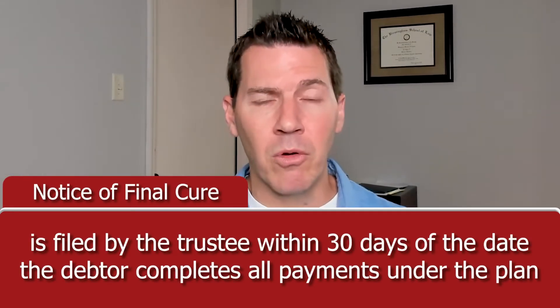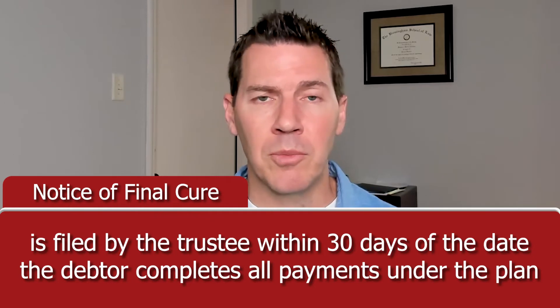This notice goes out to the mortgage company and puts them on notice, saying: you've got 21 days to tell us — do you agree that you received all the missed mortgage payments, the pre-bankruptcy arrears you're entitled to? And do you agree or disagree that the ongoing mortgage payments have been made? What is the status of the mortgage at this point?